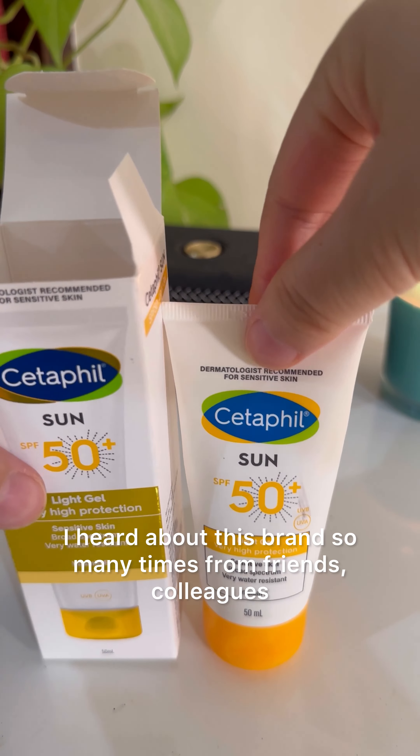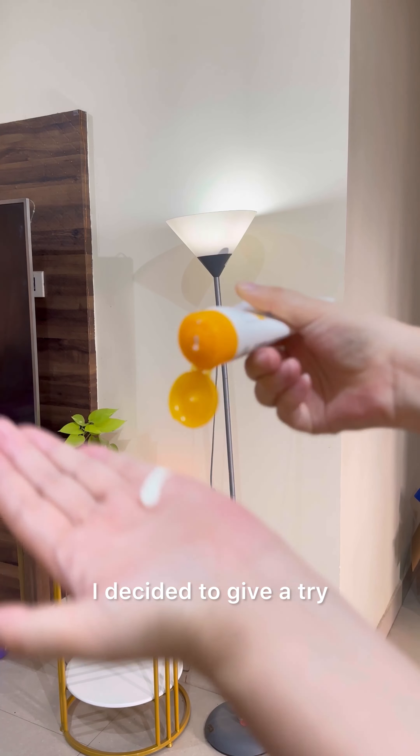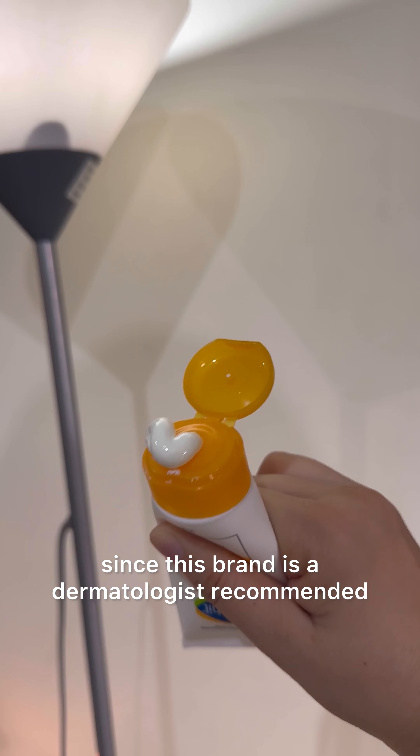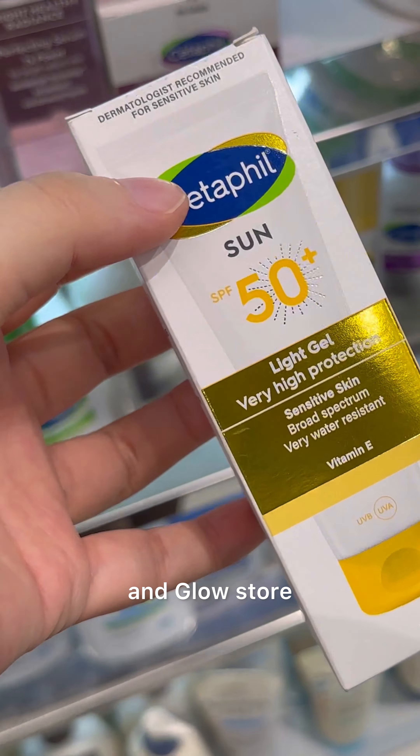I heard about this brand so many times from friends, colleagues, and also saw advertisements on social media and TV. I decided to give it a try, since this brand is dermatologist recommended for sensitive skin. So I bought this sunscreen from the Health & Glow store.